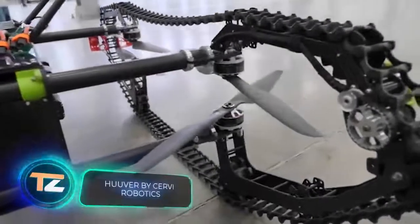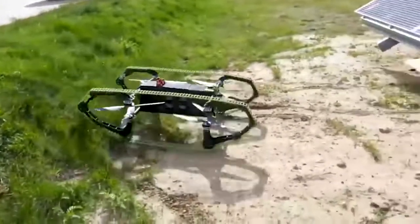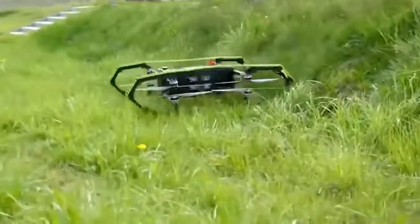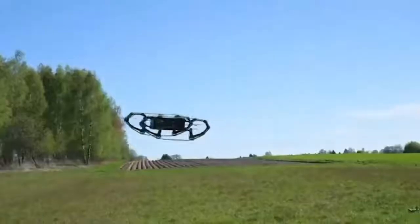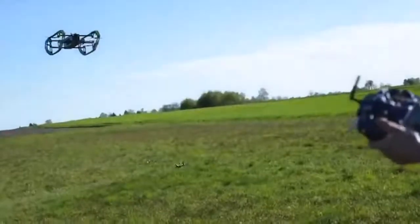This drone made in Poland might have a simple design, but it is very practical. It's able to move not only on the ground but also through the air, which can be useful in rescue operations, search operations, and for parcel delivery in inaccessible areas. The model weighs 50 pounds, can drive for 10 hours, and fly for 20 minutes on a single battery charge.